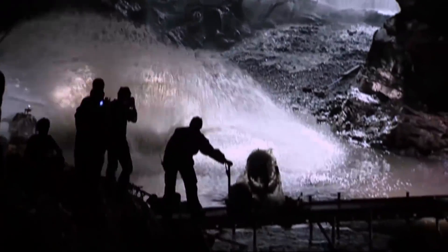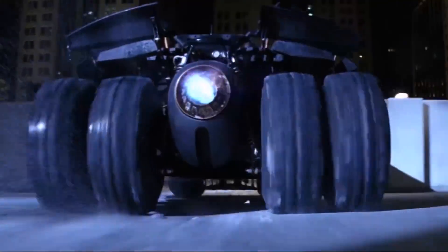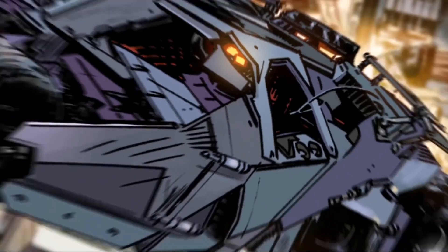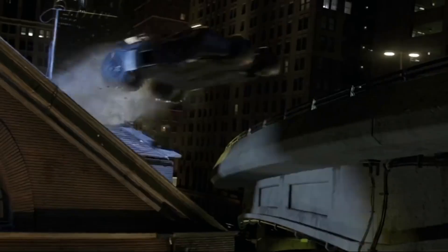One of the most surprising aspects of the tumbler's design was the level of secrecy involved. Christopher Nolan and Nathan Crowley kept the development under wraps, working in Nolan's garage and sharing their progress with only a select few. This secrecy helped maintain the element of surprise when the tumbler was finally revealed to the public. The tumbler's design was also inspired by nature — the way it opens its cockpit, reminiscent of flower petals, was a direct result of Nolan's desire to incorporate organic elements into the design.